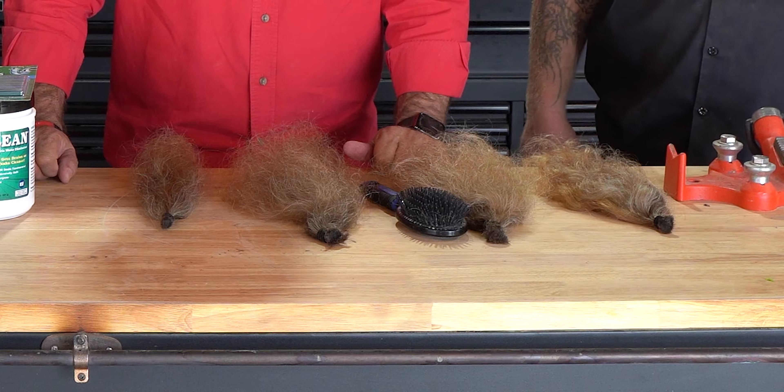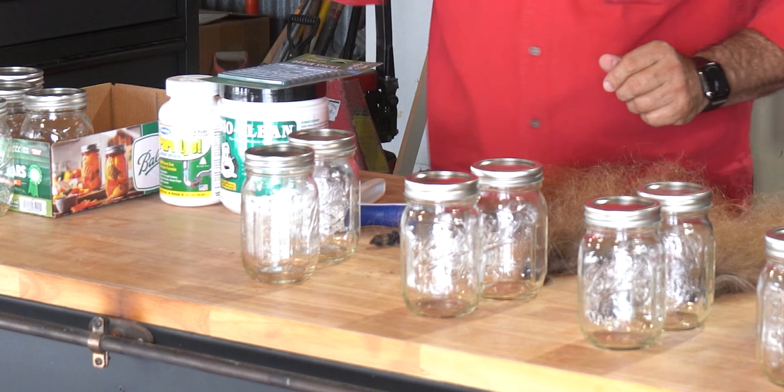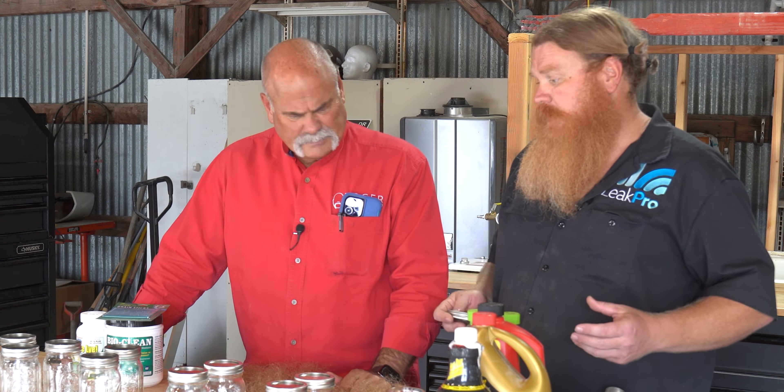You going to finish cutting this or what? Yeah, we'll finish it in just a minute. Let's shoot the video — we got stuff we need to do. Hair versus drain cleaners. All right, so give me ideas. We've got some different kinds of drain cleaners here — about seven different ones.